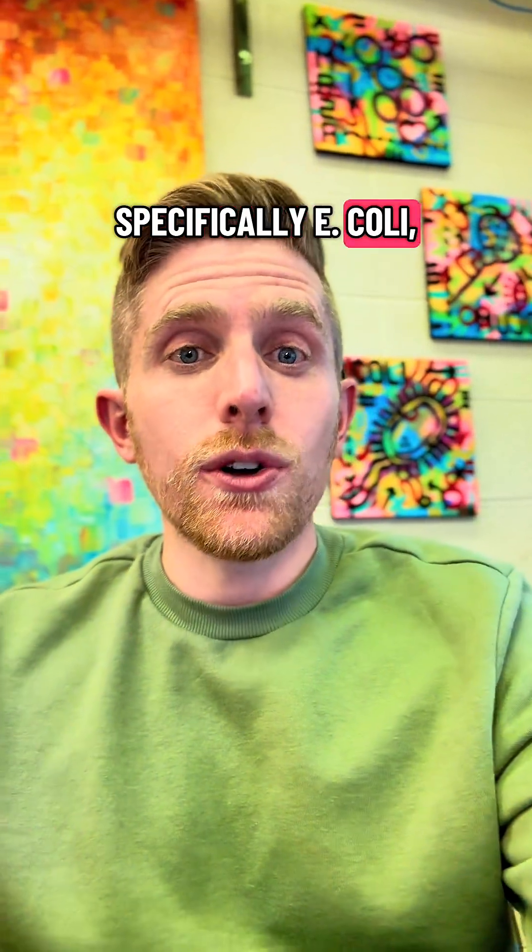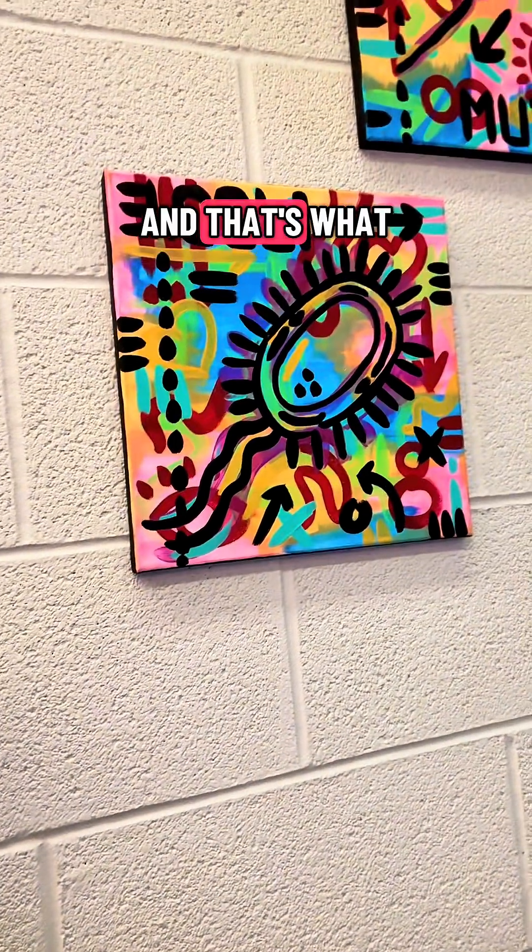Also, that bacteria — specifically E. coli — I do have hanging up right here, and that's what it looks like.